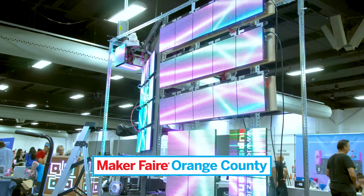There you are. Welcome back. I am just home from Maker Faire OC, Orange County, California. It was a wonderful time, and I saw an incredible amount of really cool things. Have a look!